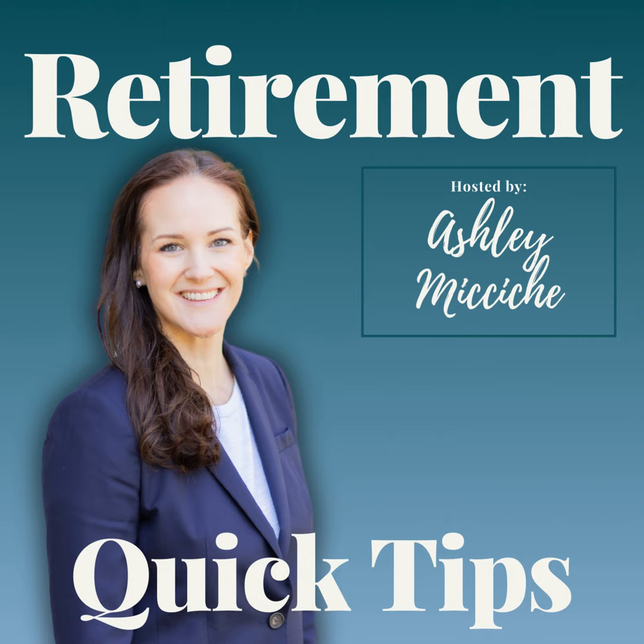This week's theme on the Retirement Quick Tips Podcast is home updates that actually add value. Today I'm talking about the top five low-cost upgrades that give you a really good return on investment. All of these are at or around 100% return on investment. If we're going to spend money, most things you do with your home you're actually not going to recoup all of the costs — the cost is going to outweigh any increase in value.